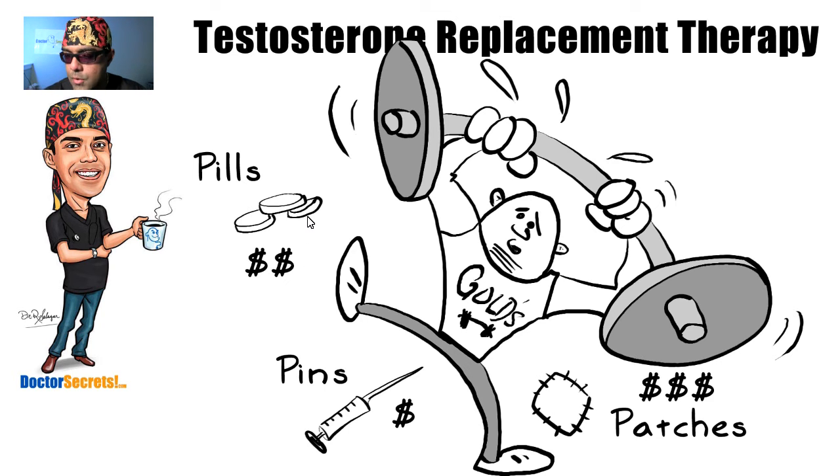So ladies and gentlemen, that is your testosterone replacement options in a simple nutshell. The main things you're going to be looking at are: number one, cost; and number two, ease of administration — how easy is it for you to take it on a daily or monthly basis.